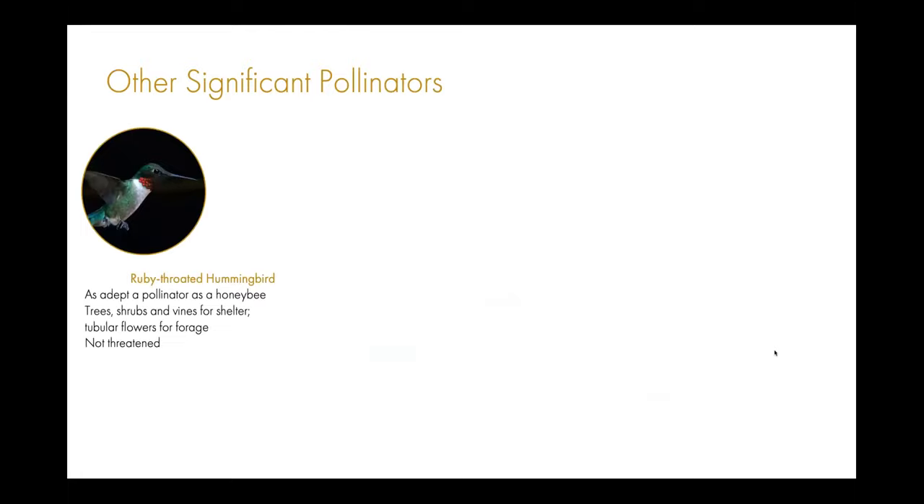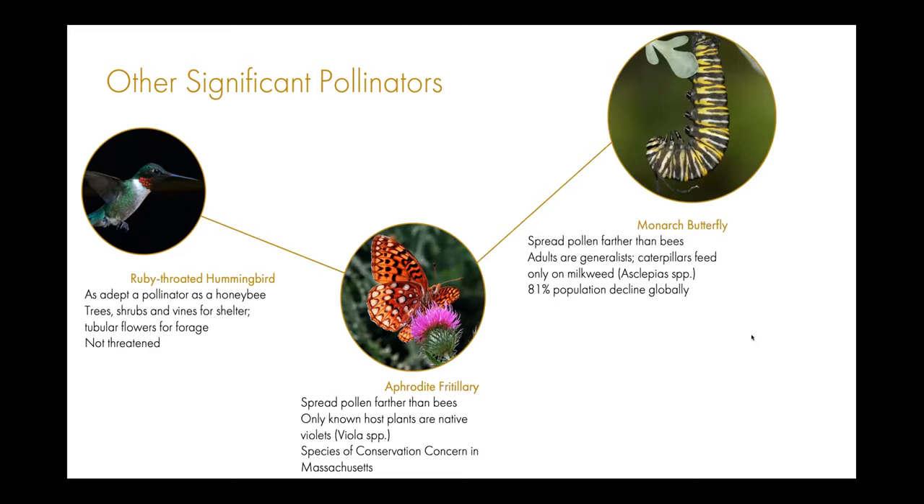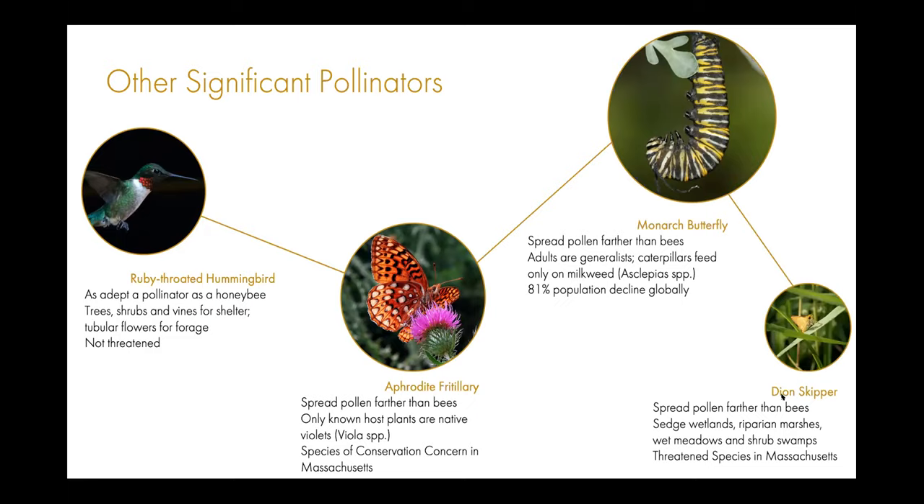Other significant pollinators include the Ruby-throated hummingbird — not threatened or at risk, and about as adept at pollination as a honeybee. The Aphrodite fritillary is one of the target at-risk butterfly species in Massachusetts in this plan — they only lay eggs on native violets, making violets essential on the landscape, and they're a species of conservation concern. The monarch butterfly faces approximately an 81% population decline globally and only lays eggs on milkweed. The dion skipper, a threatened butterfly species in Massachusetts, only inhabits wetlands, marshes, and shrub swamps — so depending on the landscape and plants, you'll attract a different group of pollinators.